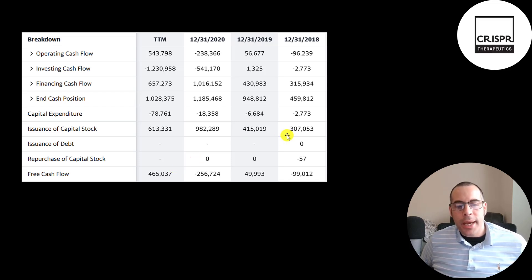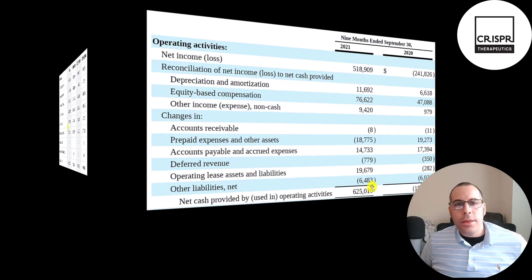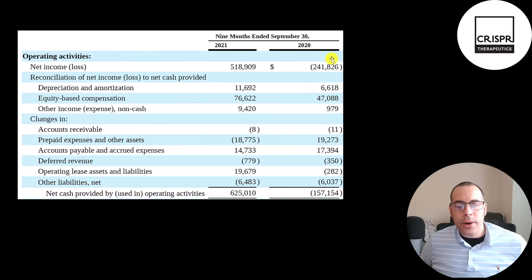So they've been funding their business on equity. They raised 307 million of equity in 2018, 415 million, 1 billion, and 600 million in subsequent years. Every time a company issues common stock it dilutes the current shareholders, making your shares less valuable.